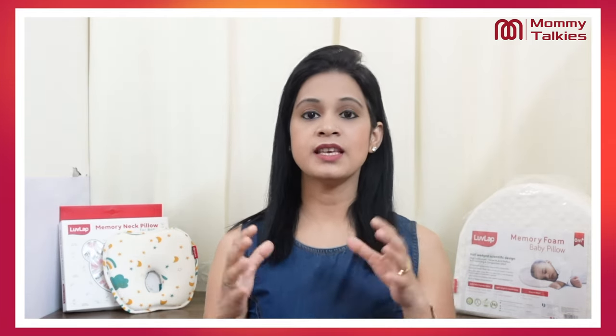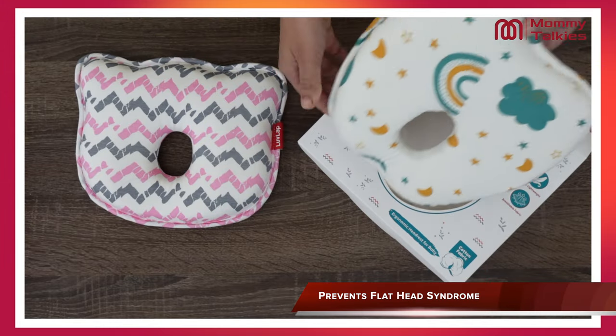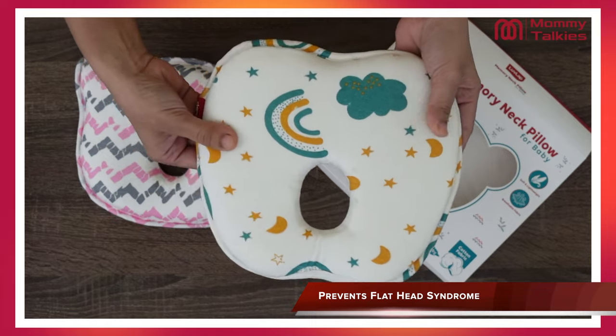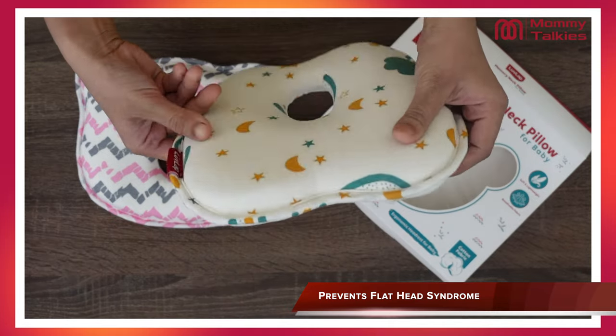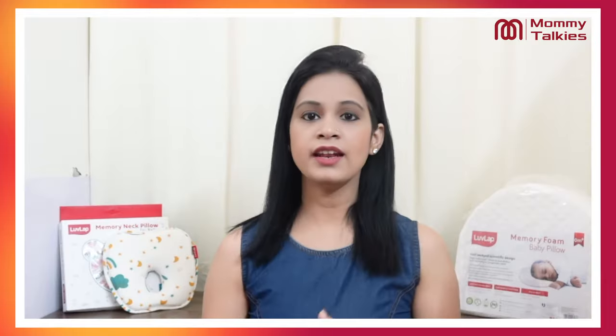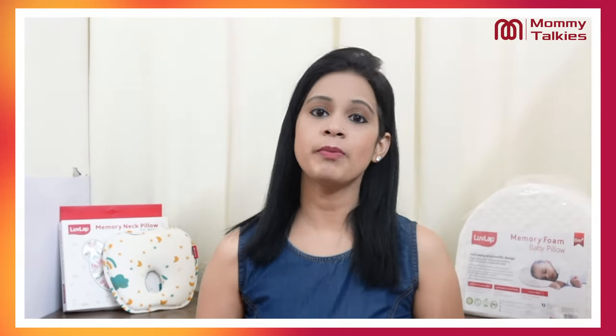If we talk about the shape, you get a concave inside it, which means the pressure of the head is uniformly spread. Because of this, flat head syndrome doesn't occur, and in fact, the proper round shape of the head is maintained.